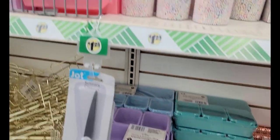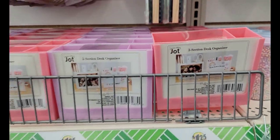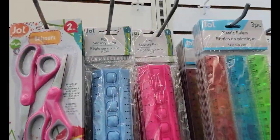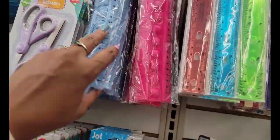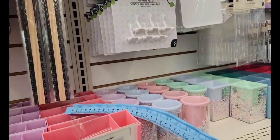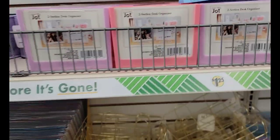They have all the hookups. They have another two-section desk organizer in purple and orange. And they have sensory pop rulers — those are cute, no purple though. I don't need it. I'm trying to be good y'all but it's so alluring.